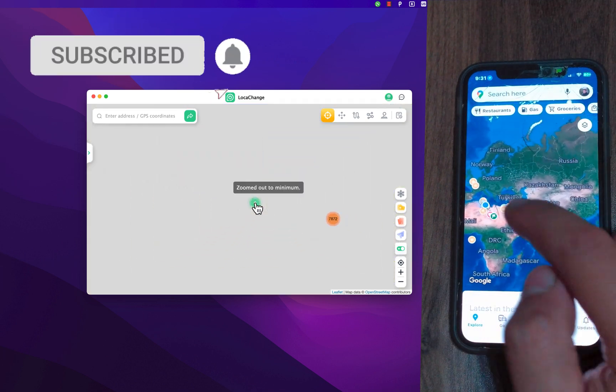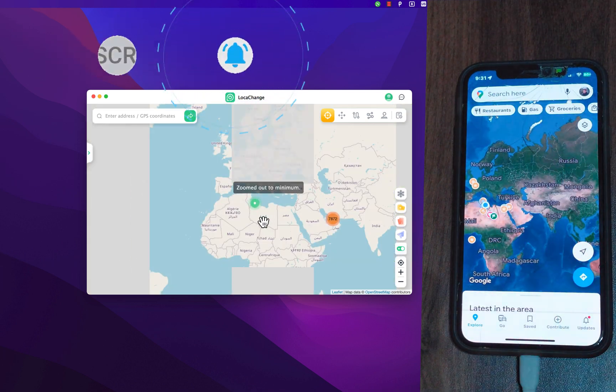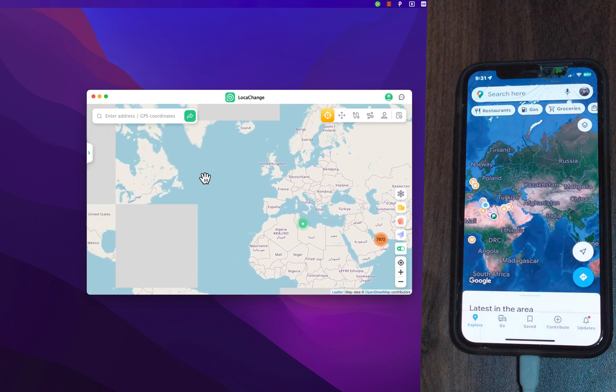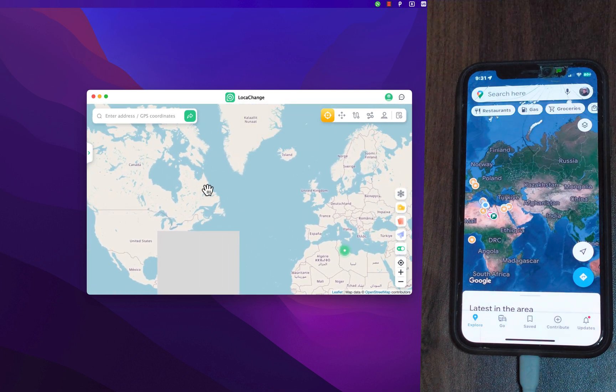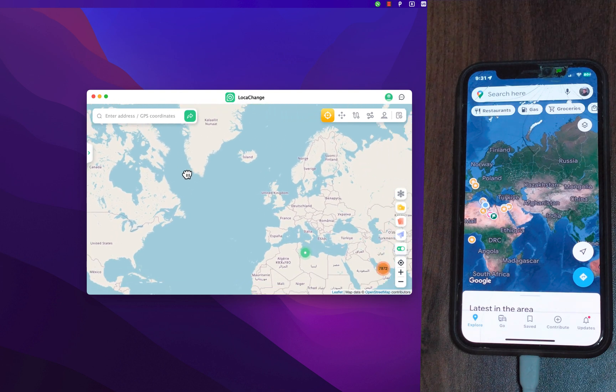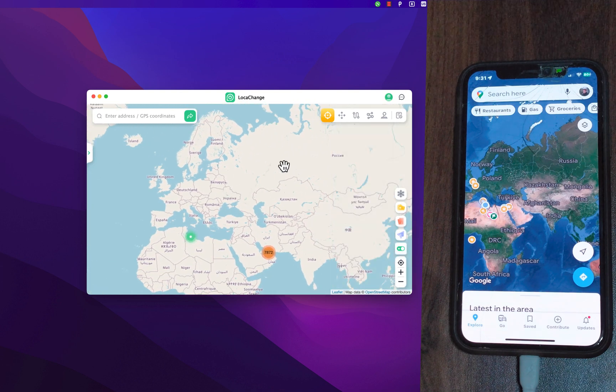What's up guys, welcome back to the channel. In today's video I'm going to show you how to change the GPS location on your iPhone or iPad without jailbreak and without leaving your house. I'm also going to show you how to change the location in Monster Hunter Now, Pokémon GO, and more.